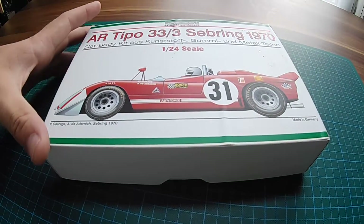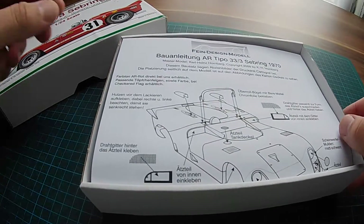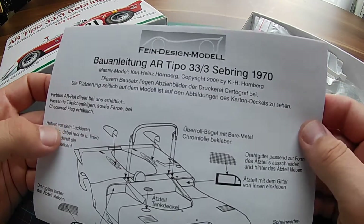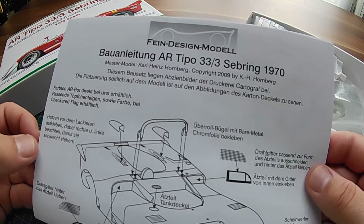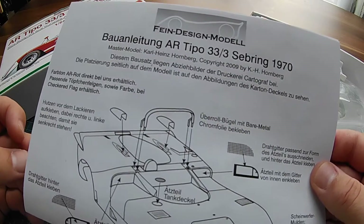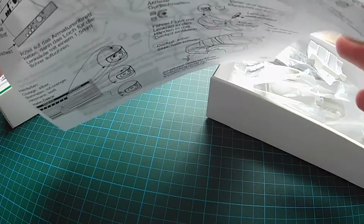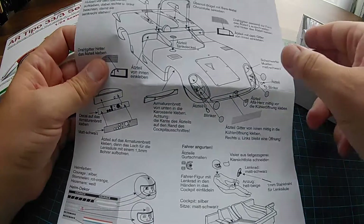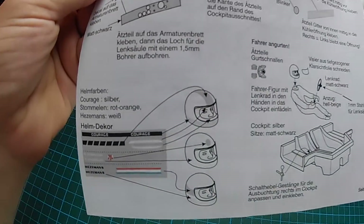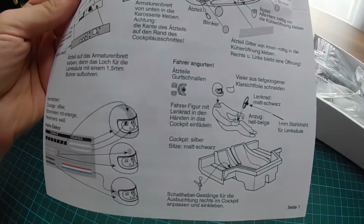The scale of this slot body kit is 1 to 24. Looking at the plan sheet, we can see this model was made in 2009, and the master was also made by Karl-Heinz Hornberg. The decals are by Karl-Heinz Hornberg as well, which is indeed the best company in the world for doing these decals. The plan shows very clearly how everything can be mounted together, and there are decals for different helmet designs, which is very nice.